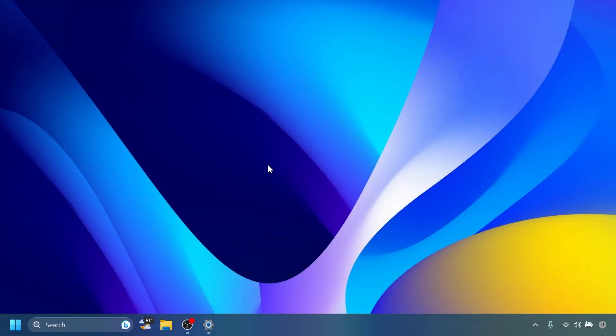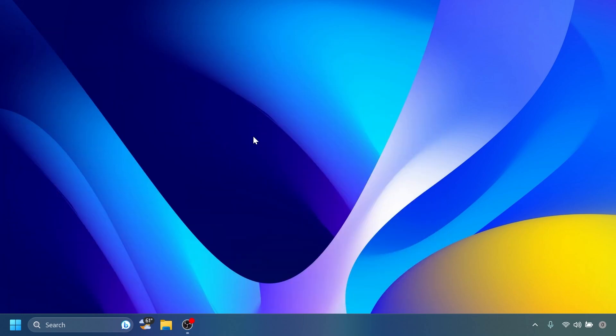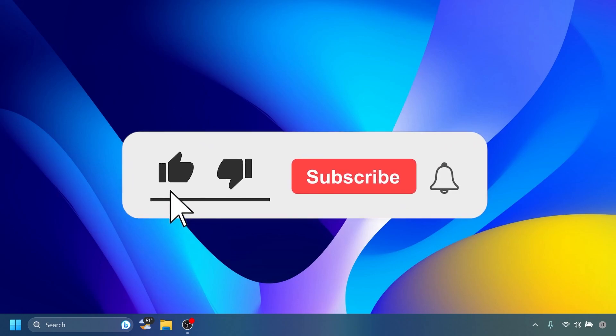Hi guys and welcome to TechBase. In this video we're going to talk about the latest Windows 11 Insider Preview build for the beta channel, which is build 22006.31.1972. This build for the beta channel has a lot of fixes related to the Windows 11 operating system, and also a very big thing that is now being tested in the beta channel that we're going to talk about in this video.